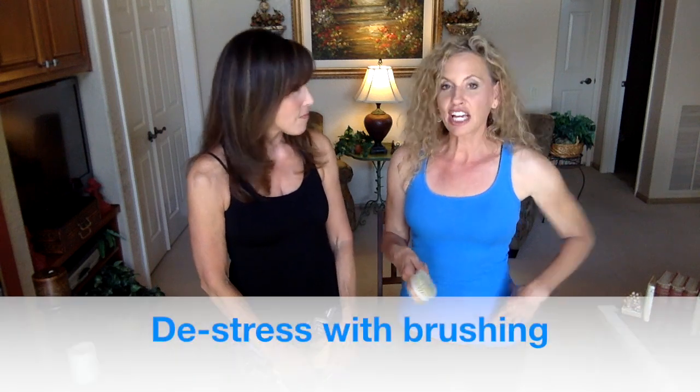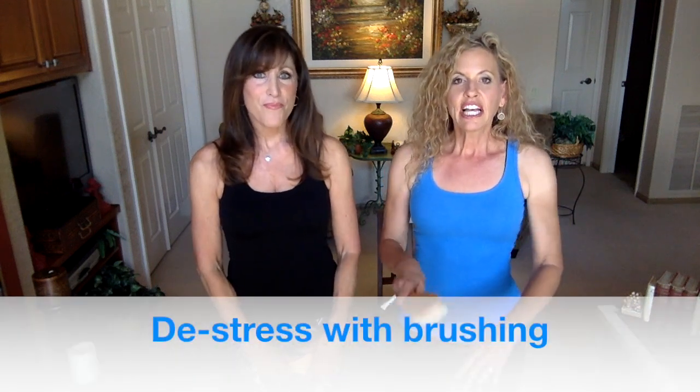Body brushing is also great for stress relief — the motion is just very relaxing. I do it right before jumping in the shower, whether morning or night. I get the water going and do all my brushing while it warms up. At the very beginning your skin may feel a little sensitive — everyone has a different skin type, so listen to your body. As you continue, your skin gets softer and more accustomed to it.